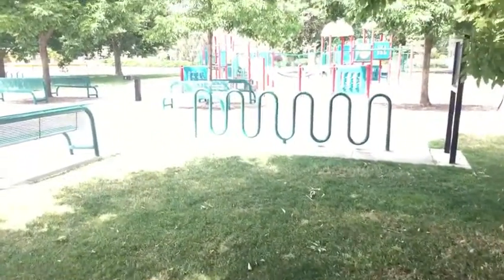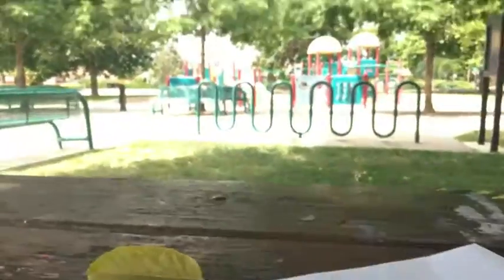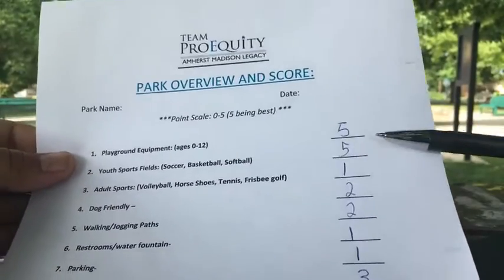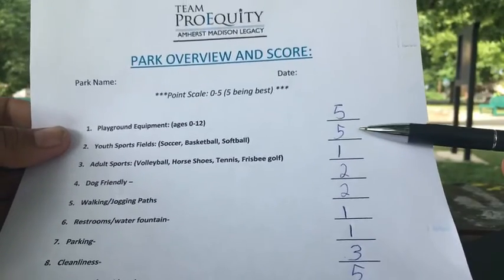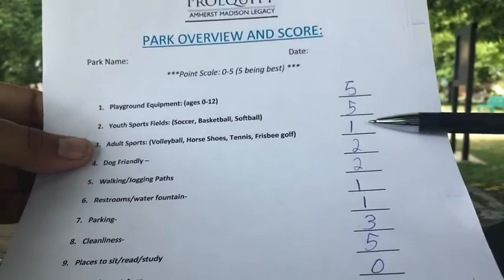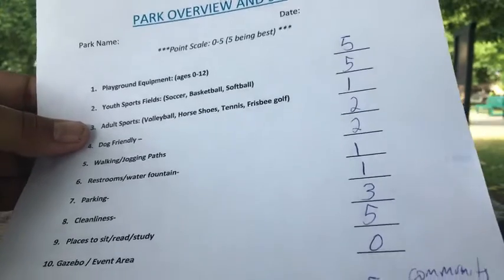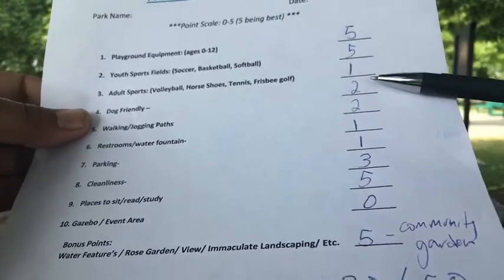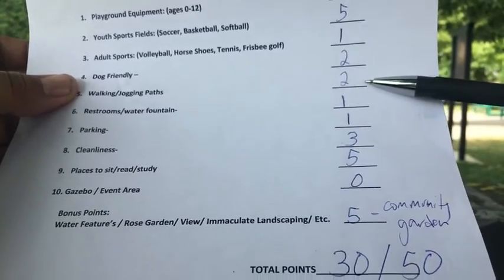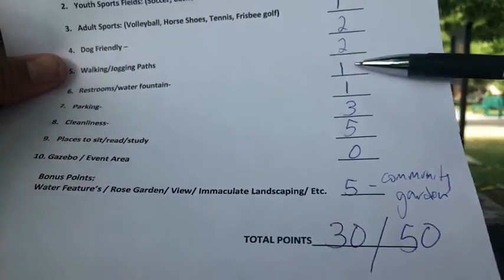Let's go and take a look at the scorecard real quick — trying to keep these videos nice and short. So here we go. You can read them here. First up, for playground equipment, we got 5 out of 5. Youth equipment with the fields, 5 out of 5. Adult sports — like frisbee, golf, horseshoes — nothing really, just a 1; you might be able to use the softball area. Dog friendly, I would say a 2 — nothing in particular for a dog. Walking paths, there is a walking path around here, but it's more of a 2. Restrooms — there's not really any restroom facilities here, so I give that a 1.